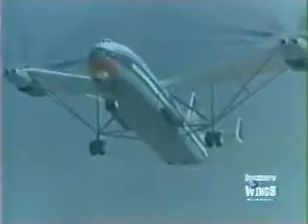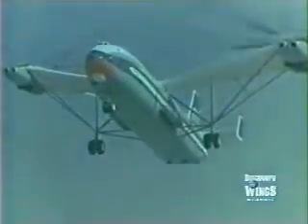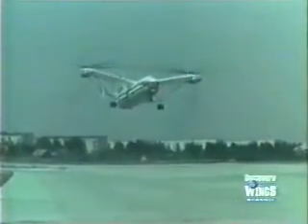The Mi-12's major safety measure was a series of cross shafts in the wings which interconnected the four engines. If one engine failed, both rotors would still operate and the helicopter would stay in the air. It was designed to work even if a pair of engines on one side of the aircraft failed.